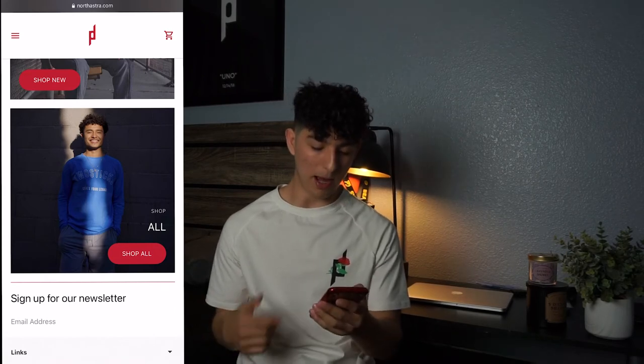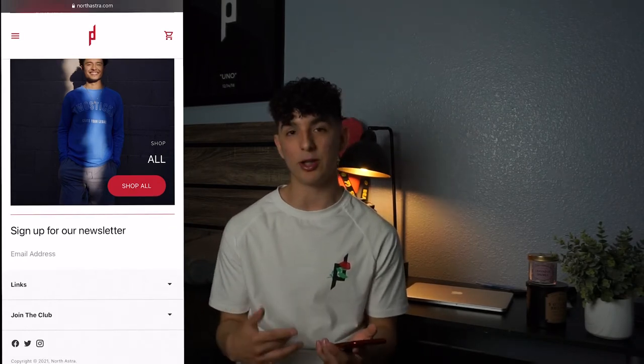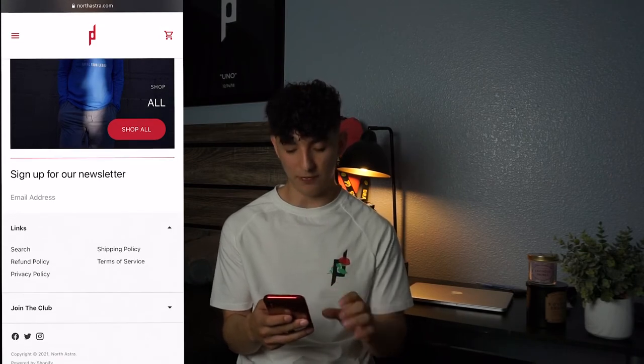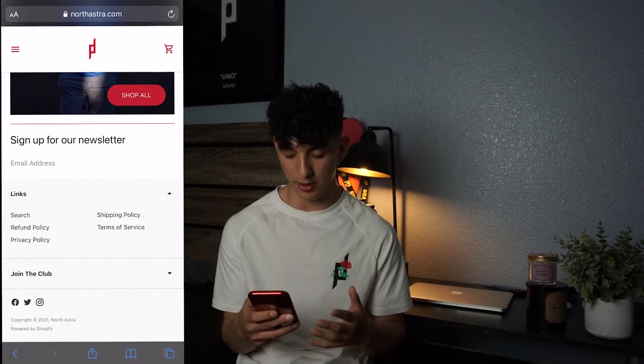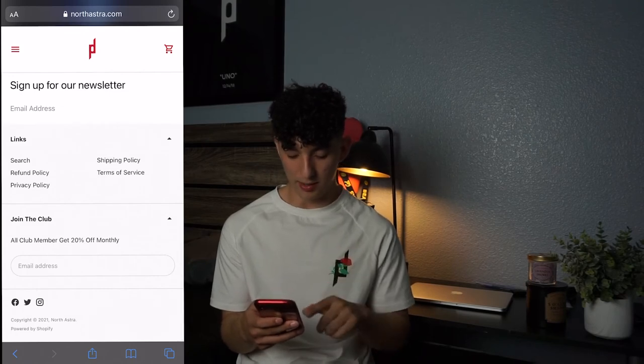The newsletter signup section says 'Join the Club' — incentivize customers with a discount code or free shipping to grow your list, because email marketing and retargeting are both big money-makers. Also make sure you have all the important footer links because if you don't and someone reports you, you could get in trouble. Shopify gives you a default template for these. I also have a 'Join the Club' section offering 20% off monthly, plus social media links.